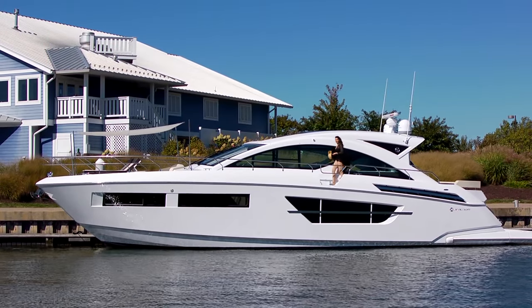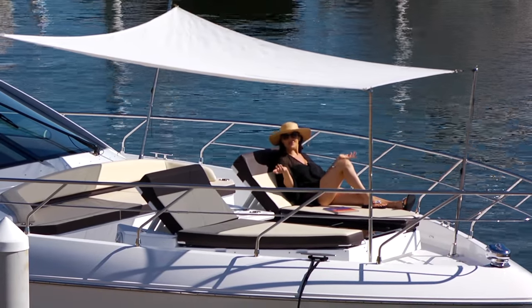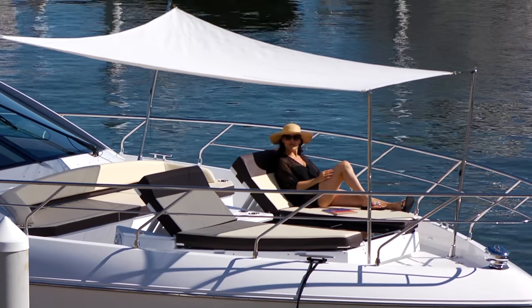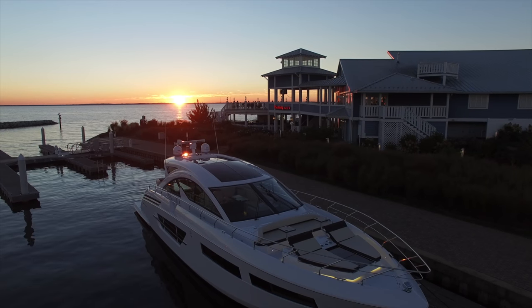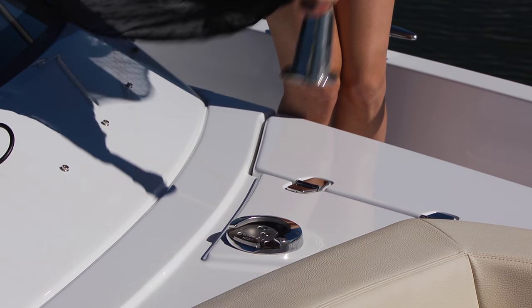Of all the great spaces on the 60, the flybridge might be my favorite. Cruisers has created a unique private cabana that's perfect for relaxing or entertaining in the sun without getting too much sun — kind of like adding a four-season patio to a home. Wide side decks make it easy to navigate, and during evening cocktails the flybridge is illuminated with a designer's touch. Dual cocktail tables and lounge provide additional seating, with smart storage spaces integrated under almost every seat.